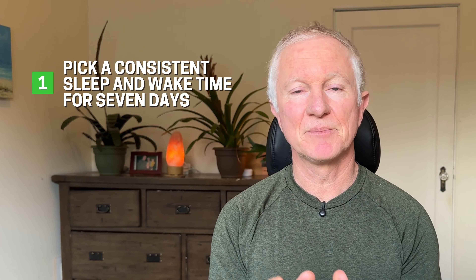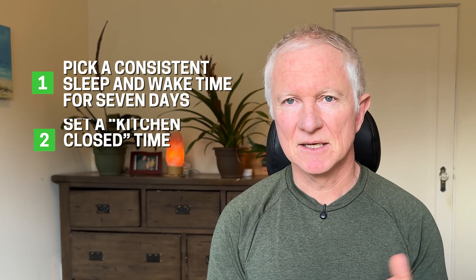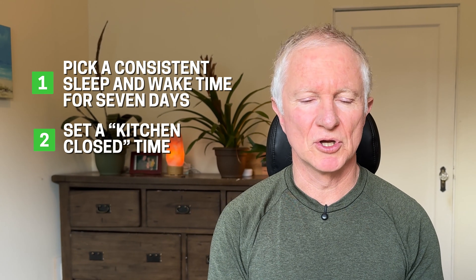Here are two simple things you can do. First, pick a consistent sleep and wake-up time for seven days — both are important, and also allow yourself enough time in bed to get eight hours of sleep. Second, set a kitchen close time so you're not negotiating with late night cravings. Avoid eating in that two to three hours before bed — that will also help with good quality sleep. And if stress is the main driver, try going for a walk, doing breathwork, stretching, or journaling. These can all help to lower nighttime cortisol.